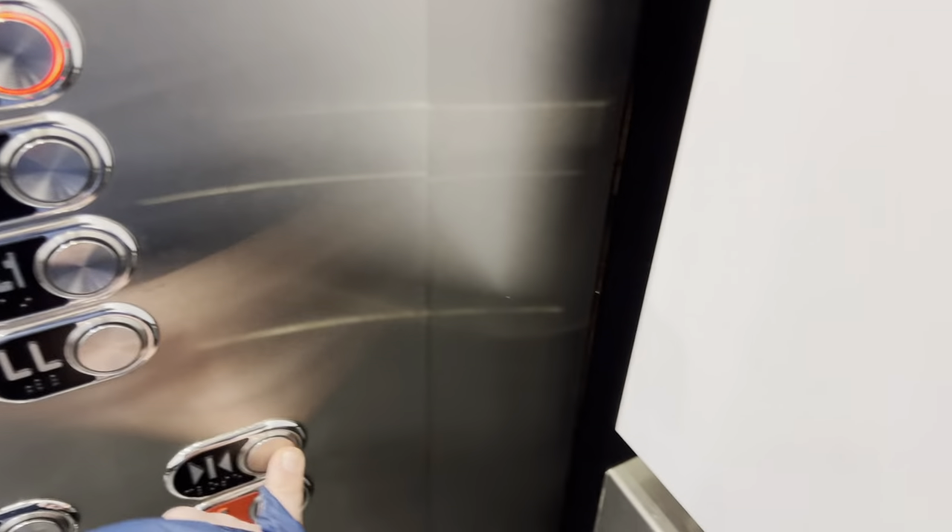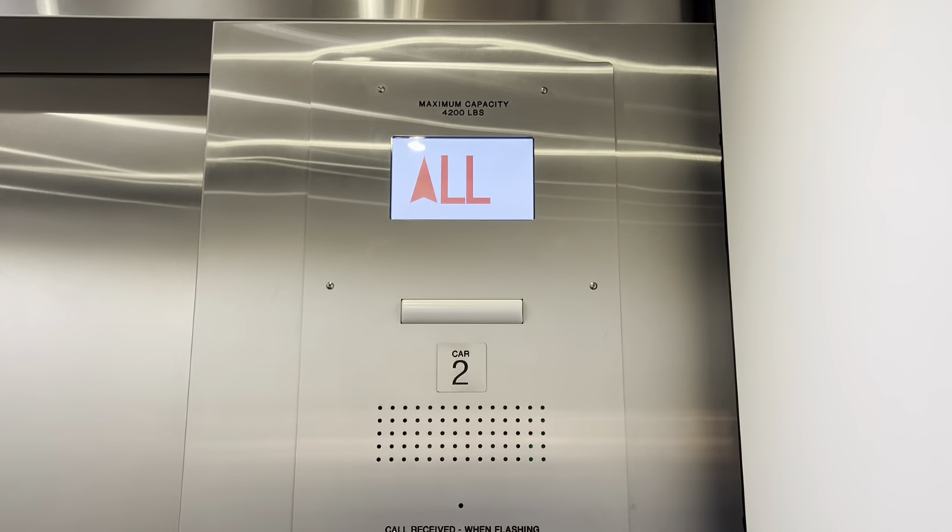This is the elevator at Bloomingdale's Mall at Short Hills in Short Hills, New Jersey.